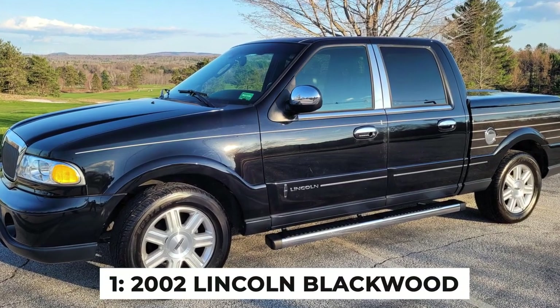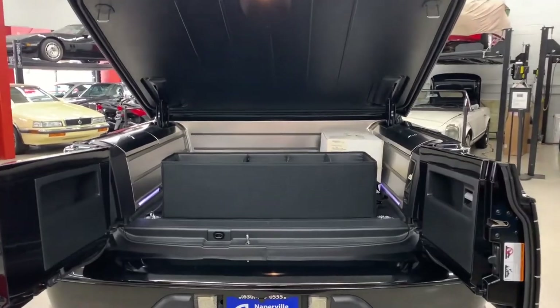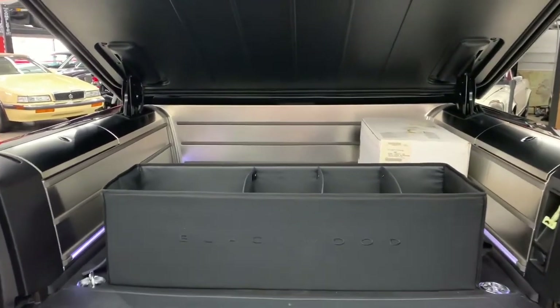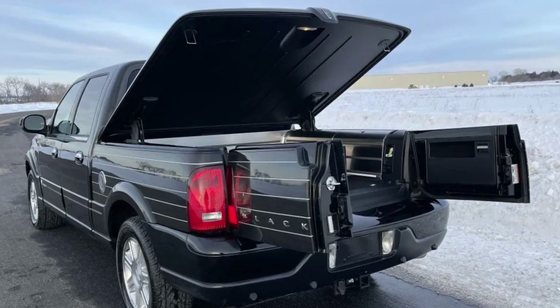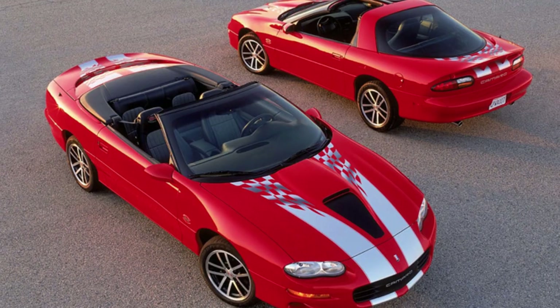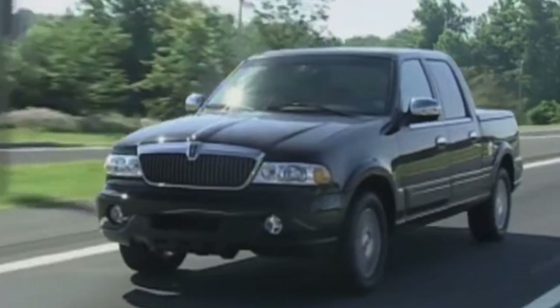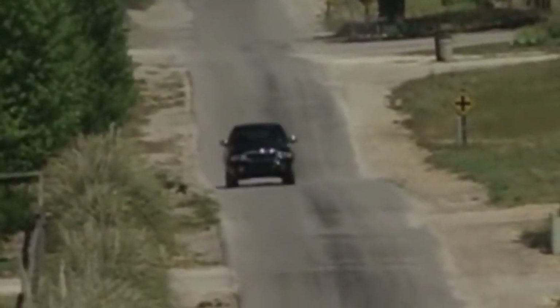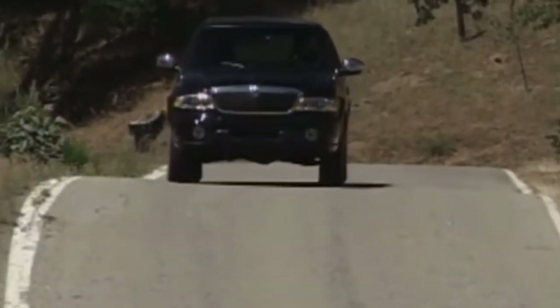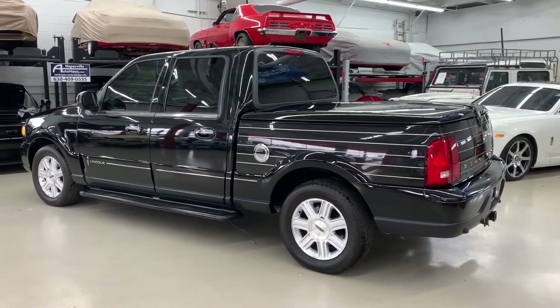Number 1: The 2002 Lincoln Blackwood. This luxury pickup was so impractical it made a chocolate teapot look useful. The bed was not only small, but it also had a power-operated tonneau cover that added weight and complexity, along with side-opening rear doors instead of a tailgate. The Blackwood was only available in rear-wheel drive — a pickup truck that can't go off-road is like a fish that's afraid of water. Lincoln priced it at a whopping $52,000, more than some luxury cars of the time, yet you got a truck that couldn't tow much, couldn't haul much, and couldn't go off-road. Lincoln planned to sell 18,000 units in the first year but managed just over 3,000 before pulling the plug after just one year of production — this truck was so bad it didn't even make it to its terrible twos.